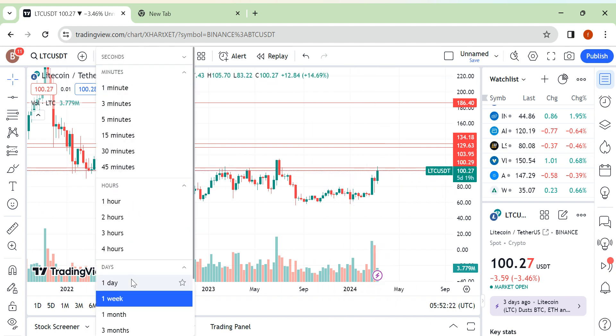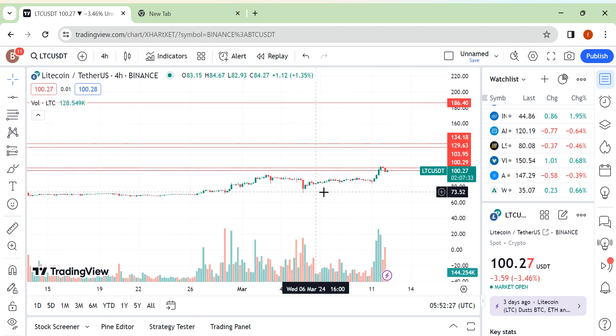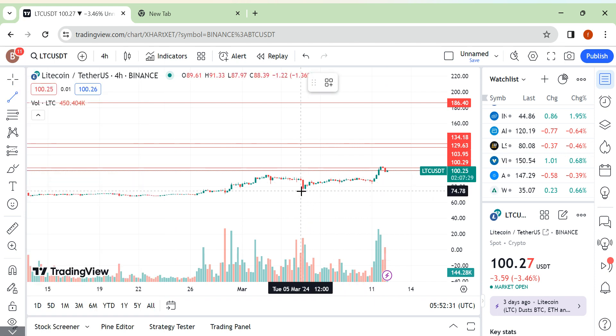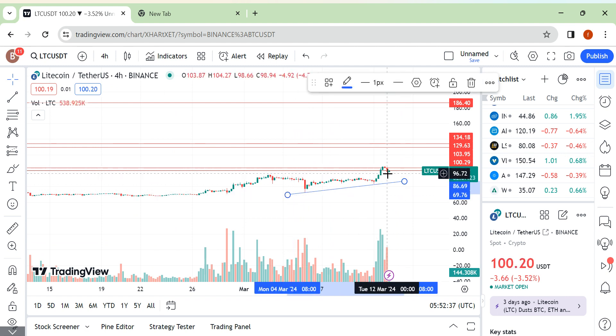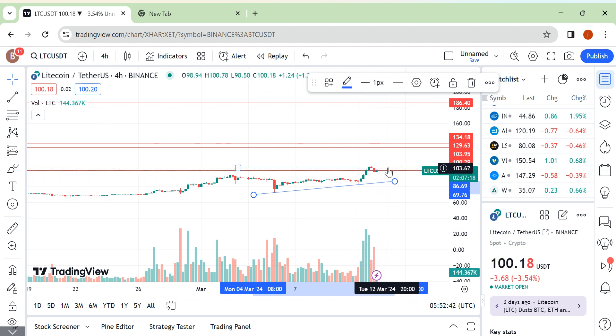This is a good coin. Let me share the four-hour chart for a better understanding. This coin is consolidating below the resistance level, creating higher lows on the way to the resistance. This is a good chance to take a trade — after a breakout with volume and a good candle, you can take a trade and your profit taking area would be around 30 percent. That's it guys, thank you.